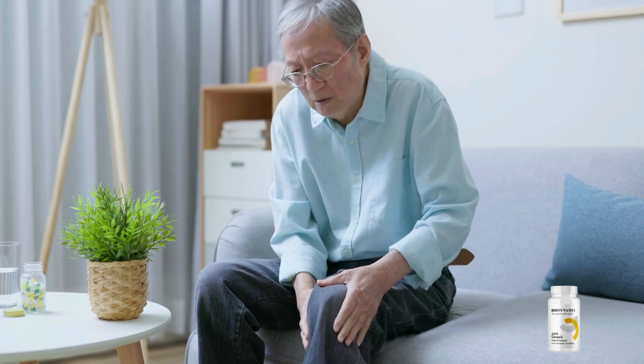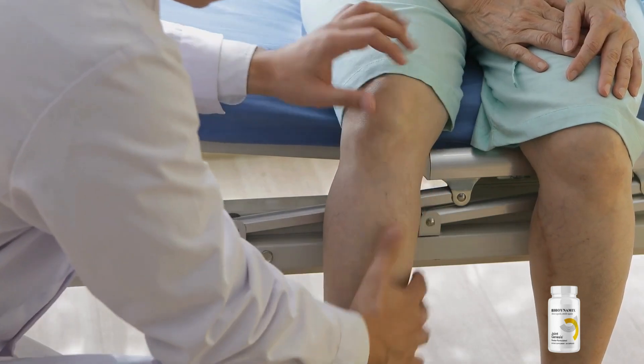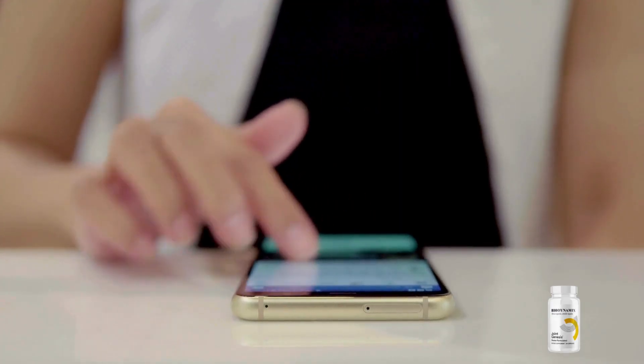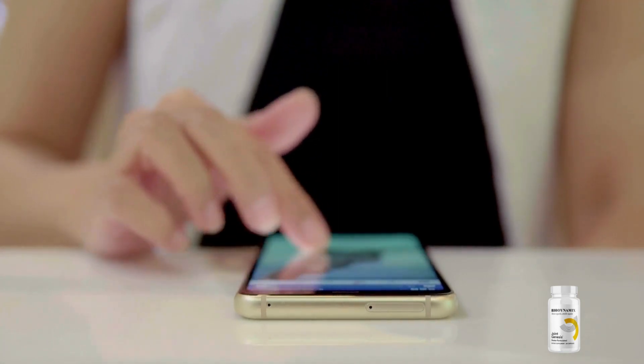Hello everyone, I'm Anna, and I'm thrilled to introduce you to a life-changing supplement called Joint Genesis. I understand you may have some questions about what it is and how it works, so stick around until the end of this video. I highly recommend visiting the official website for comprehensive information and reviews, which I've conveniently linked below to assist you further.